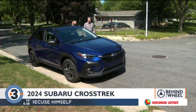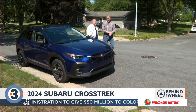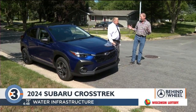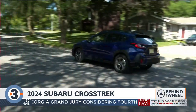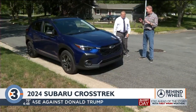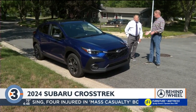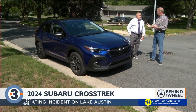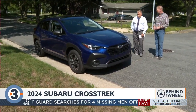If Madison, Wisconsin were to have an official car, this would be it. I think the Subaru Crosstrek is definitely right up there, maybe with the Toyota Prius. Those two cars define Madison for me. And the Subaru Crosstrek is popular for a number of very good reasons. It is an affordable vehicle, a very practical vehicle. It has all-wheel drive, and it has a little bit of a personality in a category that sometimes has a lot of vehicles that are very much alike.